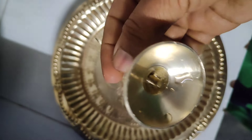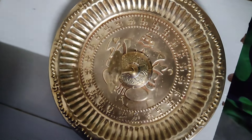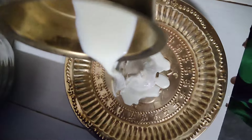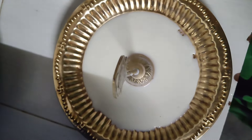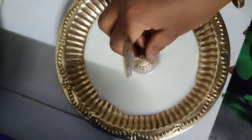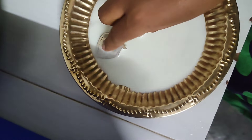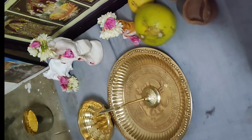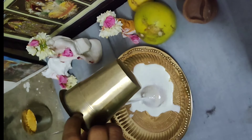We have a stand here. We have to remove the stand and use it here. The stand here is to wash the stand. We have to remove the stand and rinse it.